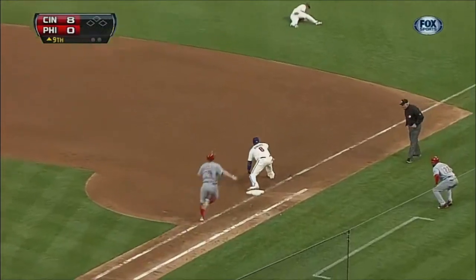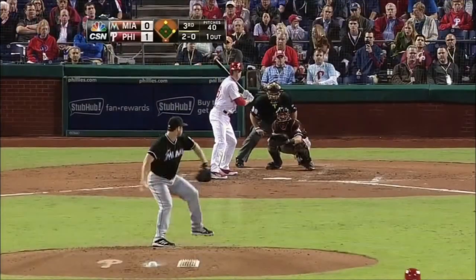Diving play by Utley — and what a play by Chase Utley.